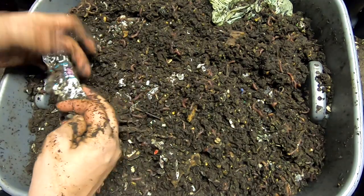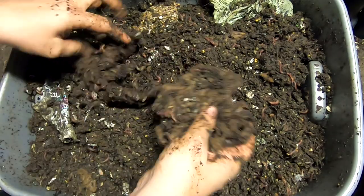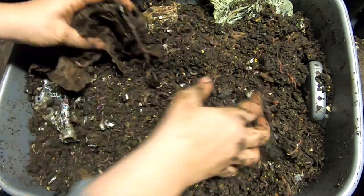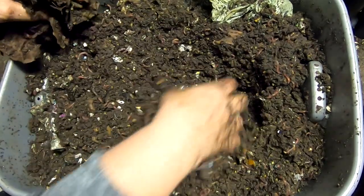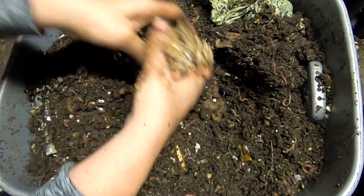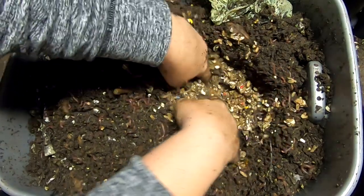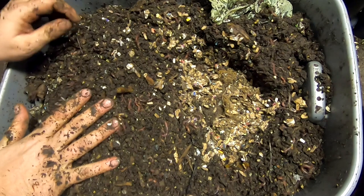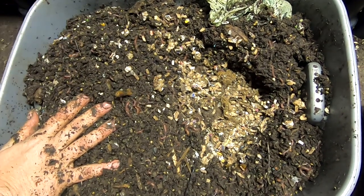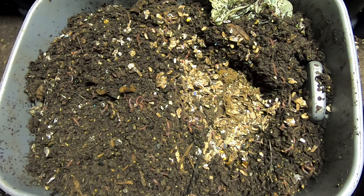Considering how full this is, I can't really afford to put a lot of bedding in or anything like that. So I'm just gonna have to pocket feed until this whole thing gets used up. I'm just gonna have to keep pocket feeding it, instead of doing what I usually like to do, which is to give them a little bedding and a little food.